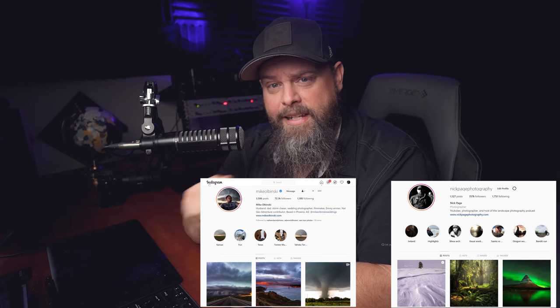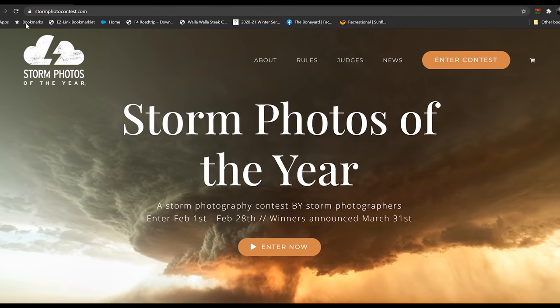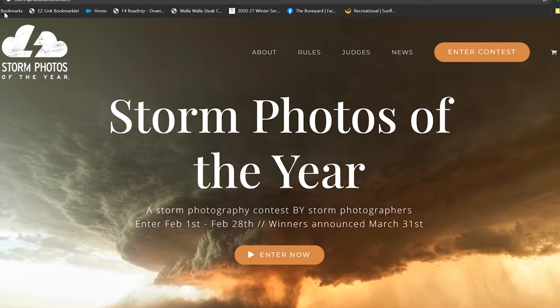The video you're about to watch is myself, Michael Olbenski, and Mike Mez critiquing some of the images that almost made it into the finalist bracket. Not quite.